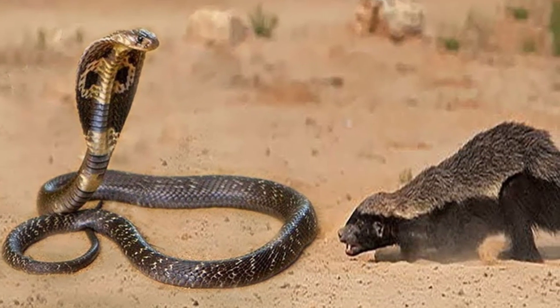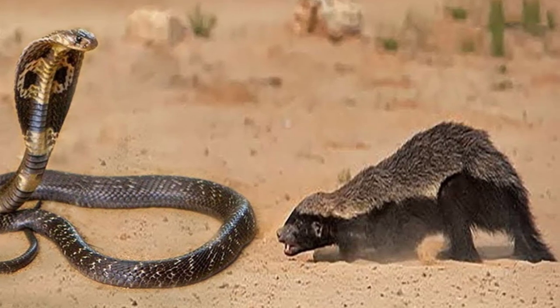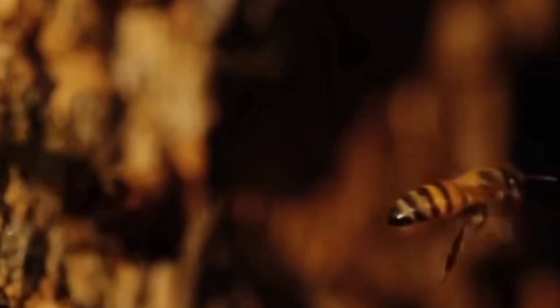Their prominent sharp teeth, long foreclaws, and stocky build allow them to easily rip meat from bone. Honey badgers can be found throughout most of sub-Saharan Africa, Saudi Arabia, Iran, and Western Asia. They can adapt to a variety of conditions, from warm rain forests to cool mountains.